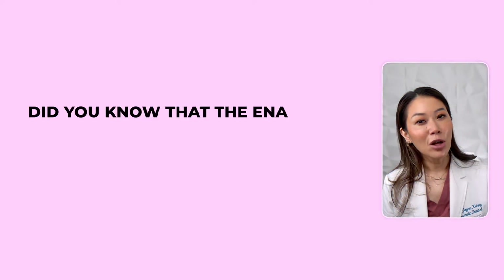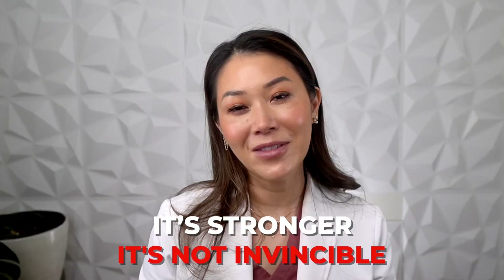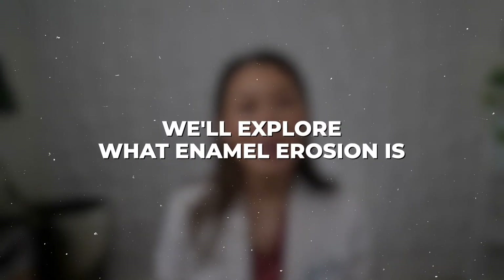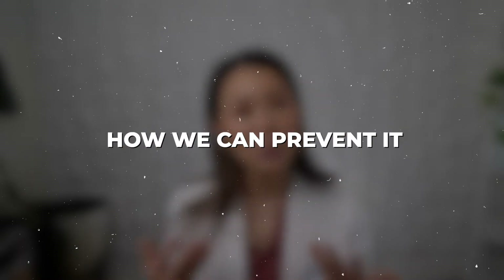Hi everyone, it's Dr. Joyce the Dentist. Welcome back to my channel. Did you know that the enamel on your teeth is the hardest substance in our bodies? Even stronger than bone? It's stronger, but it's not invincible. In this video, we'll explore what enamel erosion is, its causes, and most importantly, how we can prevent it.